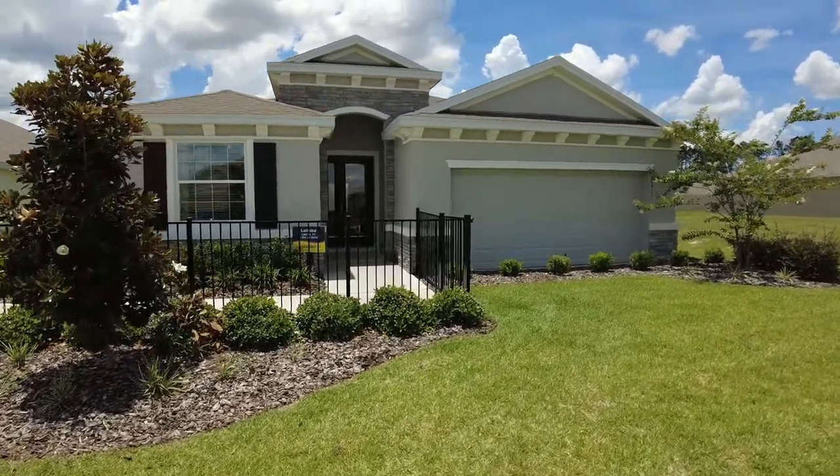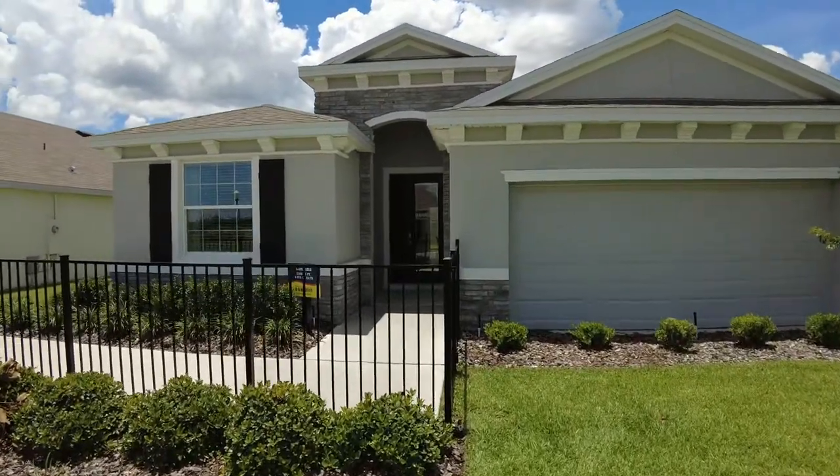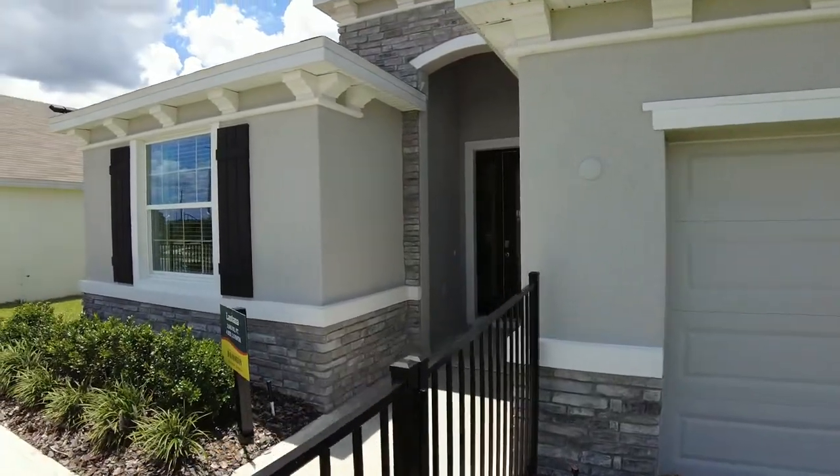Hey everybody, this is Rich Noto, Florida Licensed Realtor, Florida Licensed Home Inspector and Notary Public. Right now we are out in Ocala at D.R. Horton.